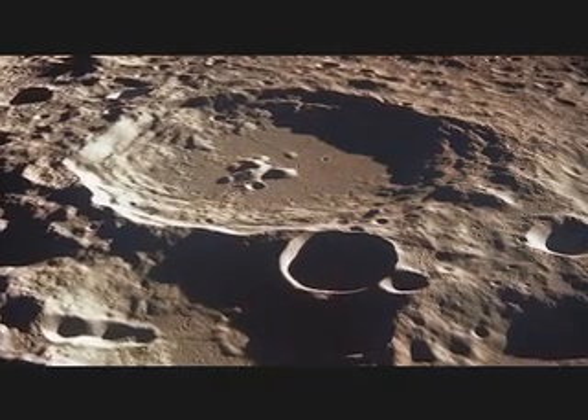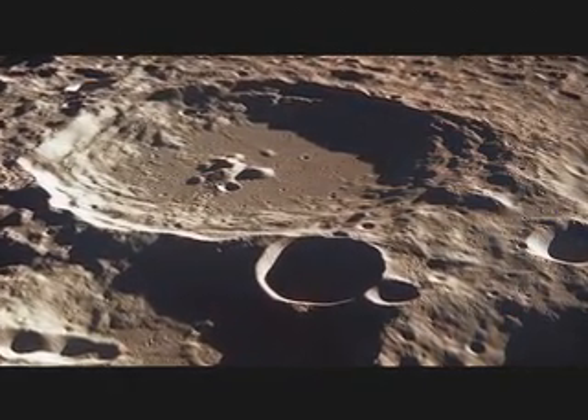We here at NASA Ames Research Center are extremely excited to be designing and conducting the LCROSS mission. The goal is to determine if water, perhaps in the form of ice or hydrated minerals, exists inside a permanently shadowed crater on the south pole of the moon.